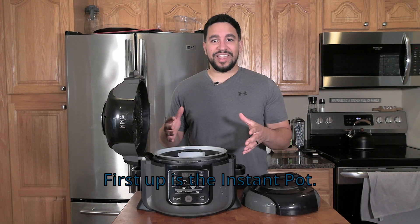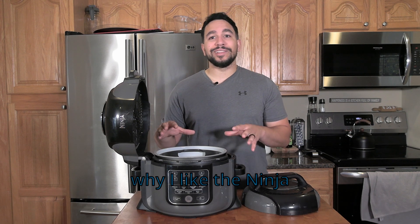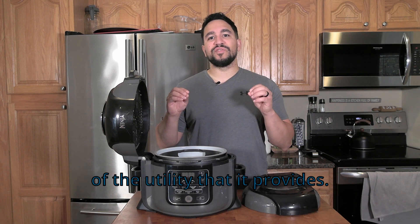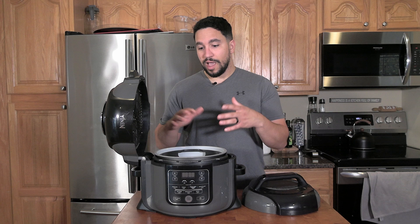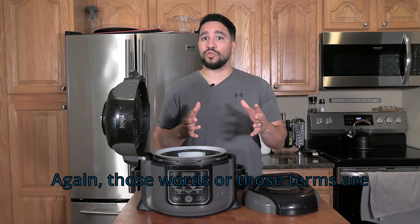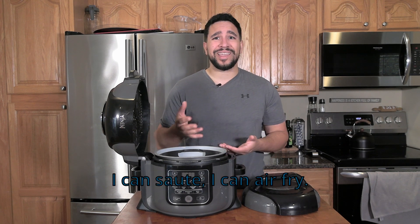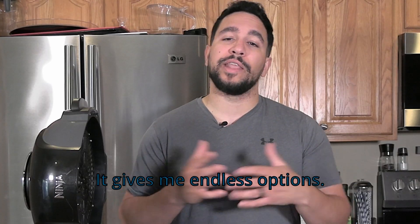First up is the Instant Pot. I'm using the Ninja Foodi, and the reason why I like the Ninja Foodi is just because of the utility that it provides. I can use it as an Instant Pot or pressure cooker — those terms are synonymous with each other. I can sauté, I can air fry. It gives me endless options.